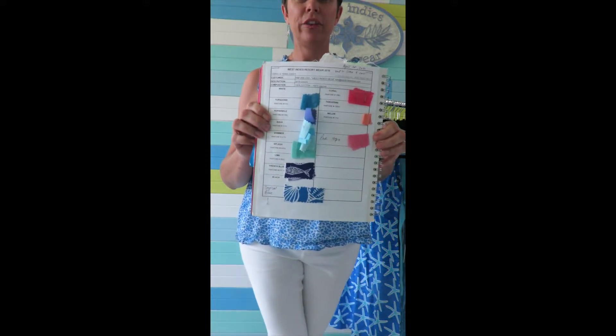I wanted to give you a little bit of insight into how I put a collection together. The first step is I buy myself a notebook — it's always something tropical because obviously that's what inspires me — and the next step is I plan out the color palette for the year.